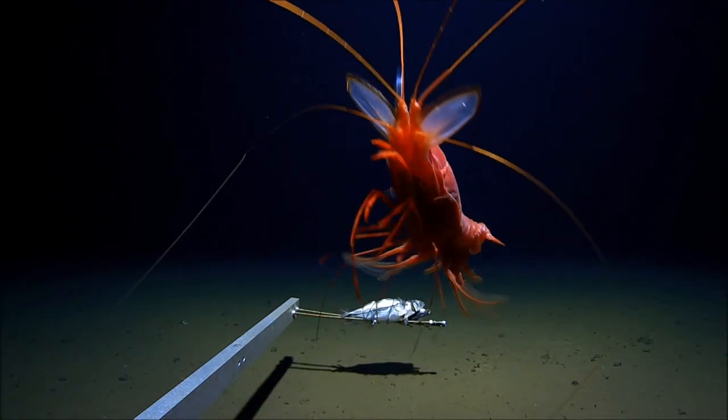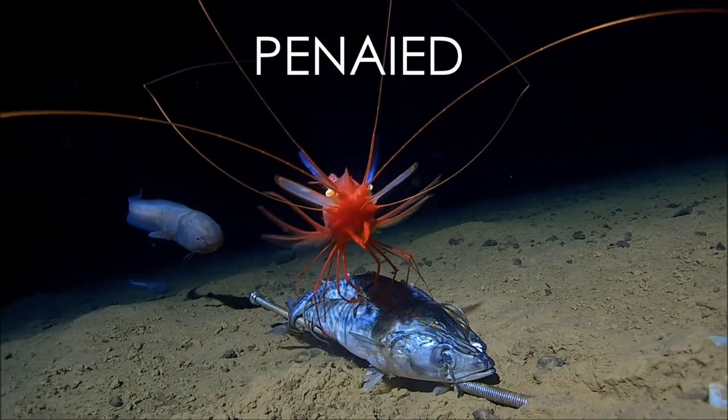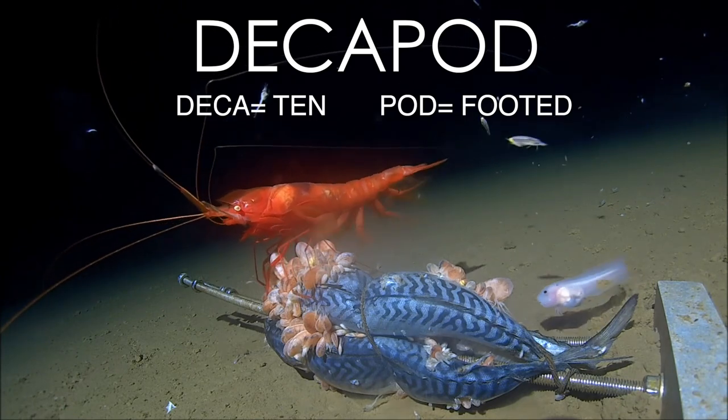Whoa! Look at this guy! This is a fabulous deep sea prawn, otherwise known as a Penaeidae. This little diva is a crustacean that shares the Decapod order with all crabs, lobsters, prawns, and shrimp. Deca, meaning ten, and pod, meaning footed.